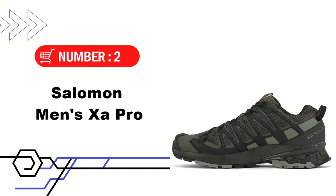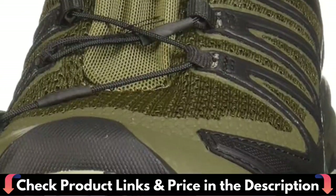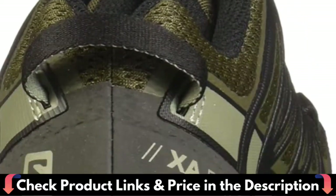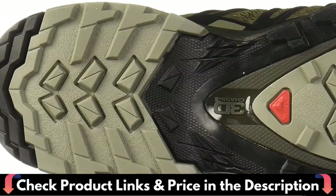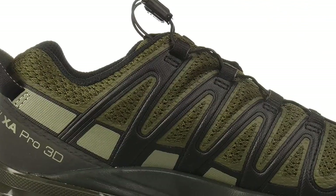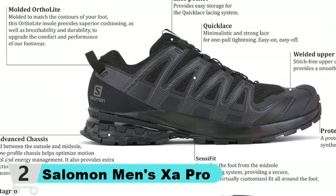Number 2 in this Best Running Shoes Under $150 list is the Salomon Men's SA Pro Trail Running Shoes. Placed between the outsole and midsole, this low-profile chassis helps optimize motion control and energy management. It also provides extra protection for a precise, stable, and responsive ride. It balances both the geometry and the rubber compound to deliver confidence on wet, dry, hard, or loose surfaces, and offers long-term durability. This updated version of the iconic SA Pro 3D is lighter and softer, while retaining all the essential benefits of the original: stability, cushioning, and grip.